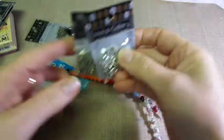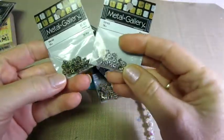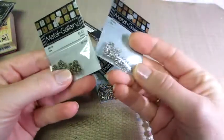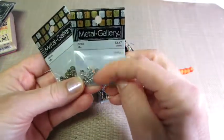I got them in two colors, and then these bead caps. These were under a dollar, but they're real little. I don't have a lot of little bead caps, so I wanted to get those.